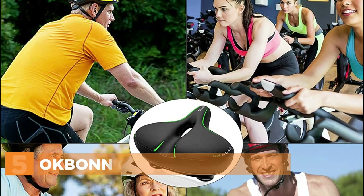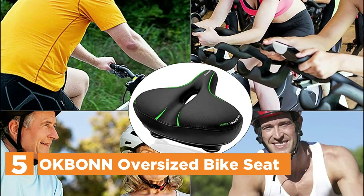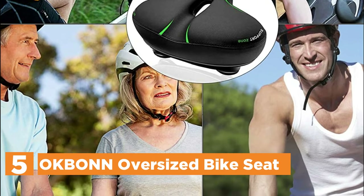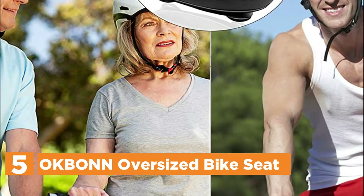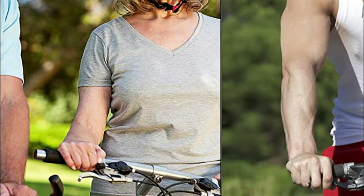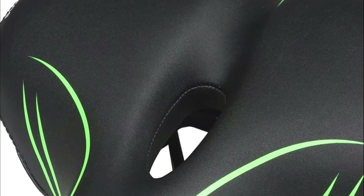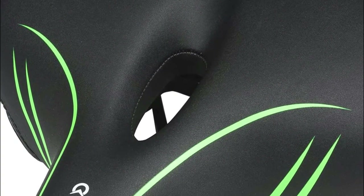Starting our list at number 5, the Akban Oversized Bike Seat. The bike seat has been designed to give you a more spacious ride. It is padded with the most recent memory foam, which offers comfortable and supportive cushioning for your body. It can reduce the pressure on the nerves and blood vessels.